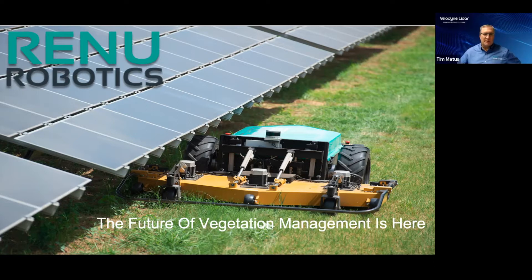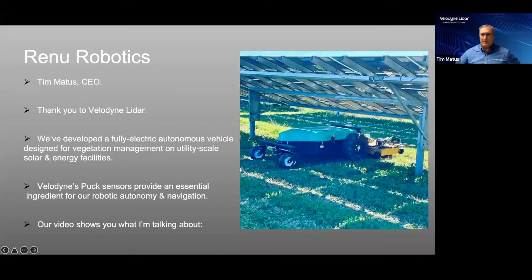Glad to be part of this event today and glad to tell more about RenewBot and how we're utilizing the Velodyne LIDAR in our systems. I'd be happy to get started. I want to welcome you to the future of vegetation management. I'm Tim Mattis, the CEO of Renew Robotics. I wish to thank all of you for helping us get to this point today and to participate along with Velodyne. We would have enjoyed seeing everybody at CES, but we'll get this message across virtually in a great way.